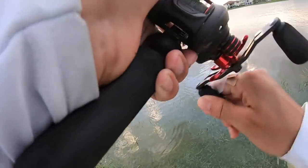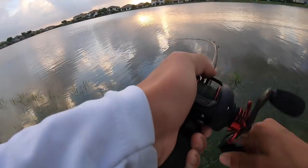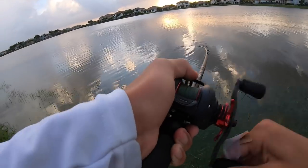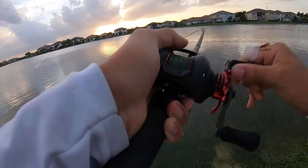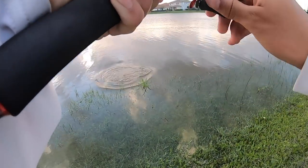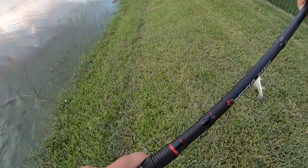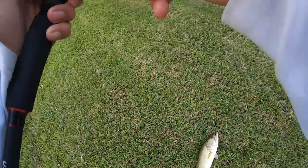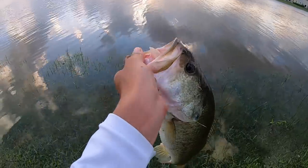Oh there we go — good boy, good one! Wow, good bass! He's running — geez, that's a good fish, don't come off! Another good bass on the Whopper Plopper — he absolutely exploded on it. Awesome fish, probably around two and a half pounds. That was so sick — see ya, buddy.